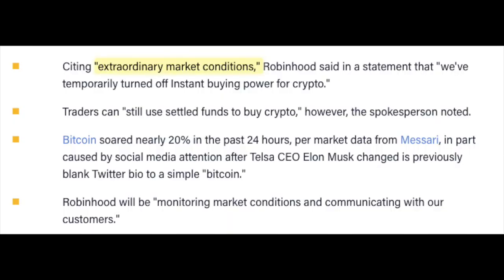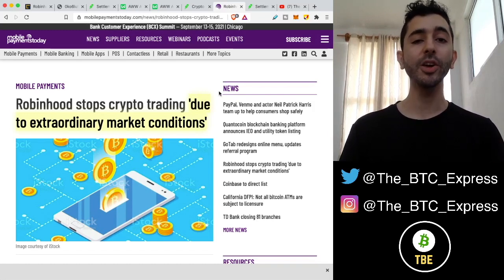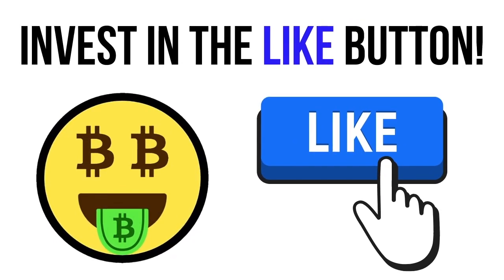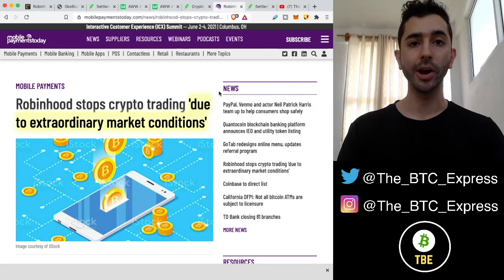The reason Robinhood is doing this, they claim, is due to extraordinary market conditions. They didn't specify exactly what this means, but it has to do with Dogecoin and the huge frenzy everything that went on last week. So if you're depositing money from the bank, you're going to have to wait.